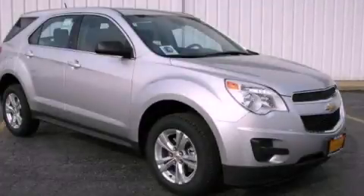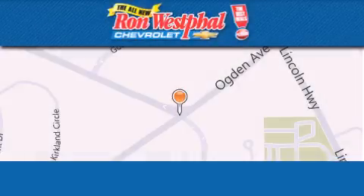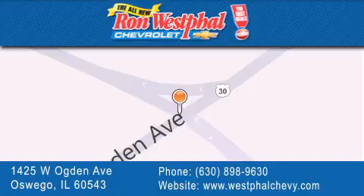Please call us today for more information on this great vehicle. Thank you for considering Ron Westphal Chevrolet for your next vehicle purchase. If you have any questions, please visit our website, give us a call, or stop by our dealership located at 1425 West Ogden Avenue in Oswego, where Aurora meets Oswego.